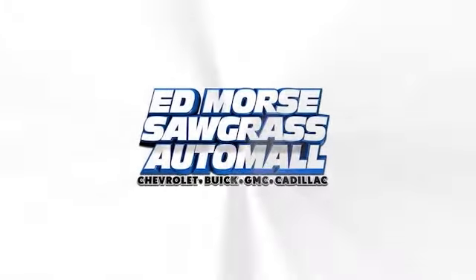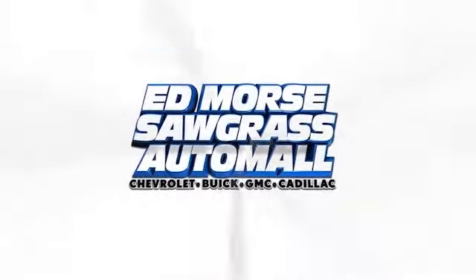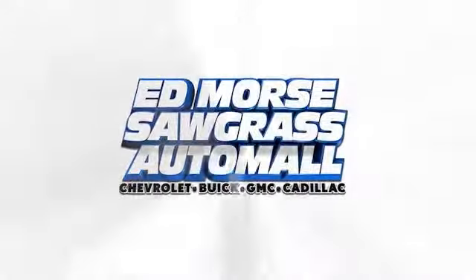Ed Morse is gonna save you. Ed Morse, we're gonna save you. For value and for service, it's Ed Morse.